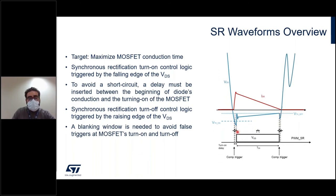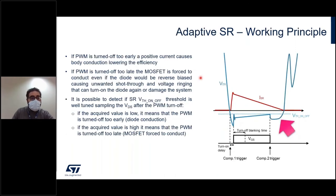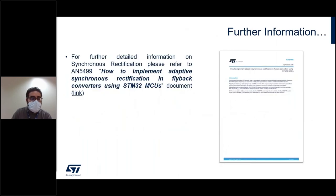There are blanking windows for turn-on and turn-off to avoid noise and false triggering. The algorithm maximizes the MOSFET conduction time. To do so, there is a patented algorithm that acquires the voltage on the MOSFET just after turn-off, and on the basis of that voltage, it detects whether the conduction time of the MOSFET must be increased or reduced. There is a specific application note describing how to implement synchronous rectification on a flyback converter.